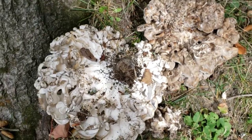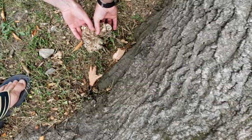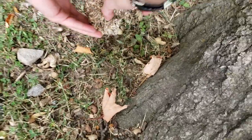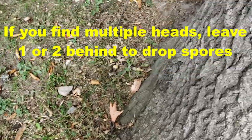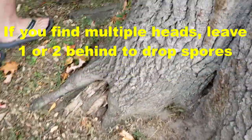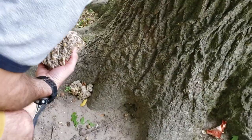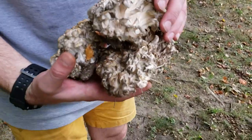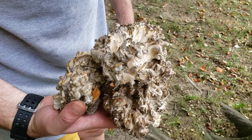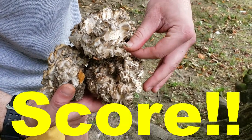Let's get about five pounds off this tree. I'll leave that little one there — grab this one and leave these two little guys here as well to continue dropping spores. There we go, we got our hens. The tree will continue to get spores dropped on it and we will get more next year, with any luck.